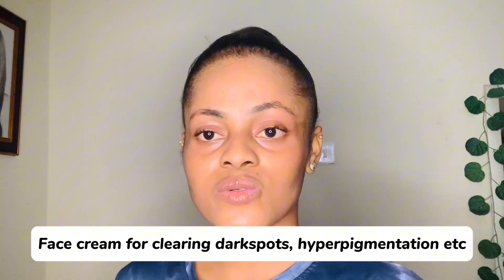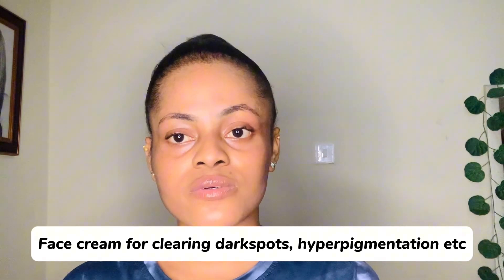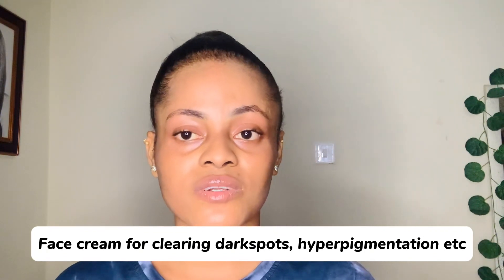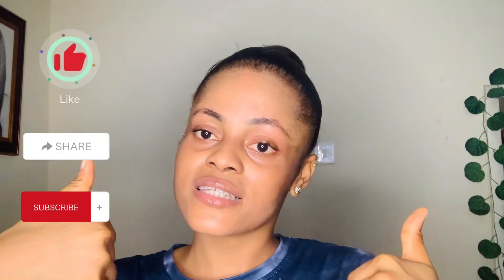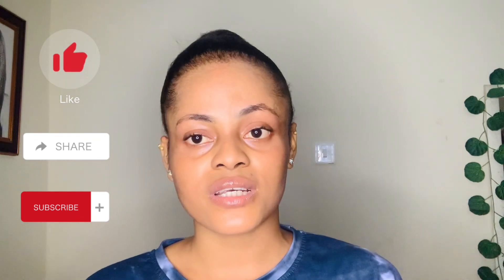In today's video, I'm going to give you guys some face creams that you can use to get rid of your hyperpigmentation, dark spots, blemishes, freckles, and pigmentation. If this is something you're interested in, please sit back and watch to the end, and don't forget to like this video, comment down below, and share with your friends — it might be helpful to them.